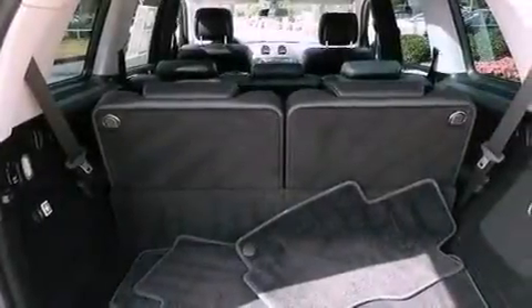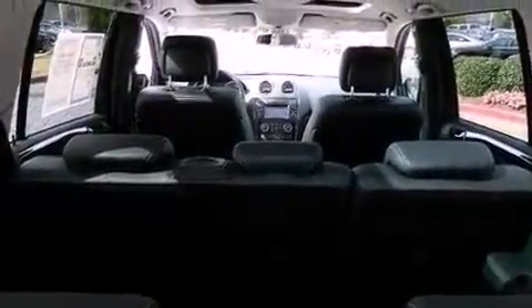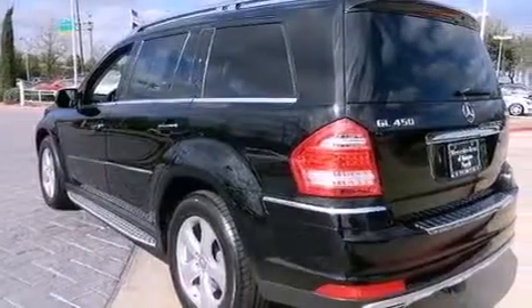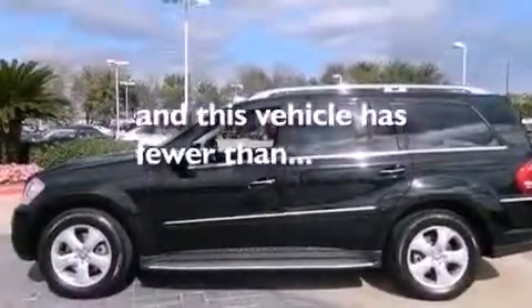A sunroof, heated seats, aluminum wheels, roof rails, traction control and stability control systems, performance tires, an engine immobilizer theft deterrent system, an anti-lock braking system, a pollen filter, and this vehicle has less than 38,000 miles.